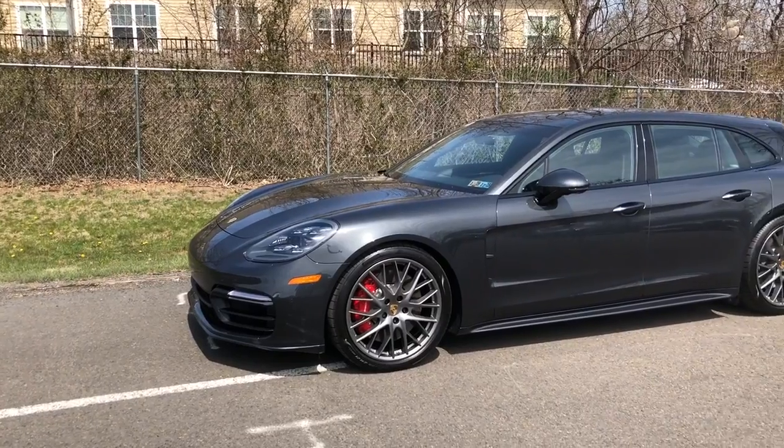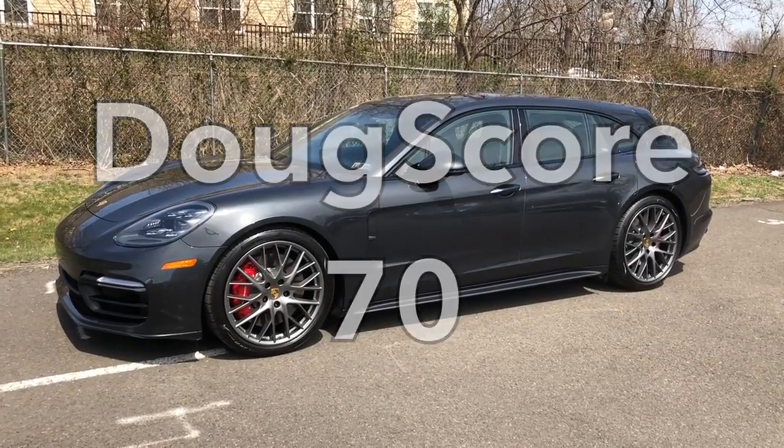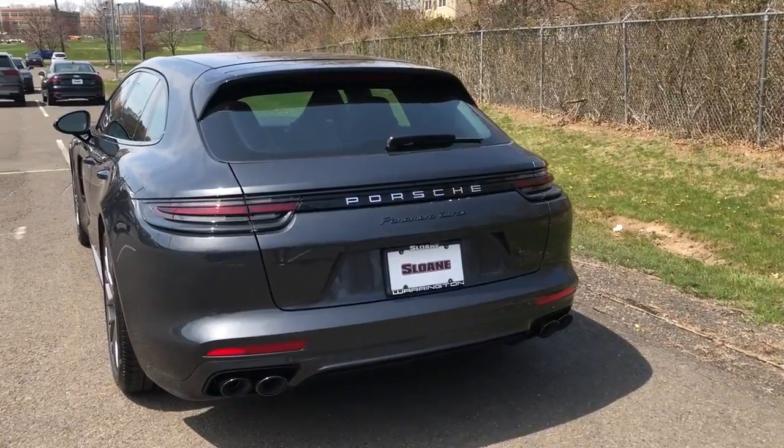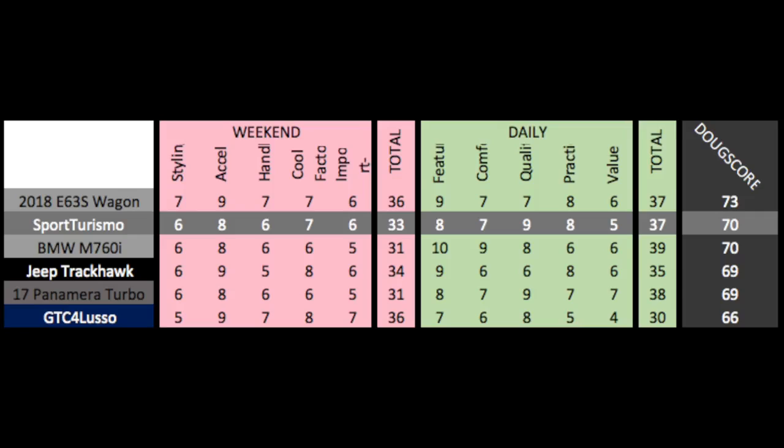Added up, the Doug score is 70 out of 100, which is a very strong score for a very strong car that can basically do everything — it's a luxury car, a sports car, and a family car in one. It loses overall to the E63 wagon, which is more practical, faster, and cheaper, and it ties the BMW M760i, which is more comfortable and has better tech. But this is certainly in the realm of the best of the best.